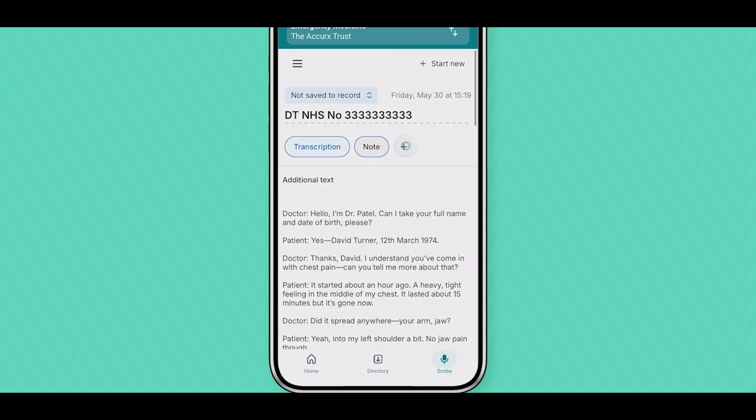One of the great things about Accurex is the ability to generate additional documents, such as discharge summaries or letters for the patient and their GP, at a single click of a button.